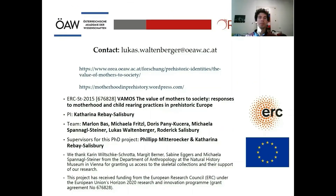If you have any questions, please post them in the comment section of this video. You can also contact me for further information about my research. If you're interested in the WAMOS project, you can have a look at the OREA homepage or the Motherhood in Prehistory blog. Thank you.